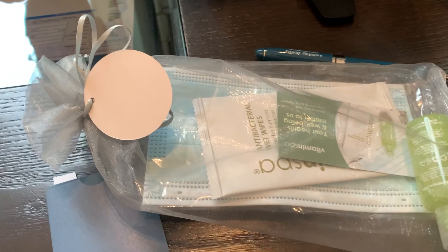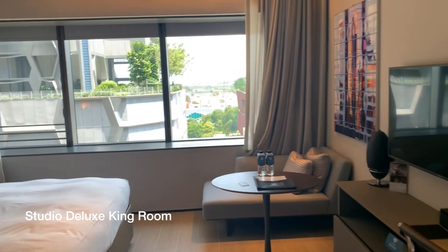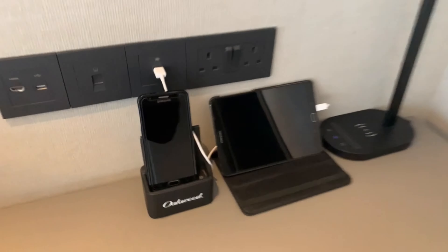I just checked into Oakwood. At first they said the bathroom was near the window and that's the only window I would have, but turns out it's a normal room and the room is quite massive. They also have their own tablet and smartphone, which is beneficial for tourists.